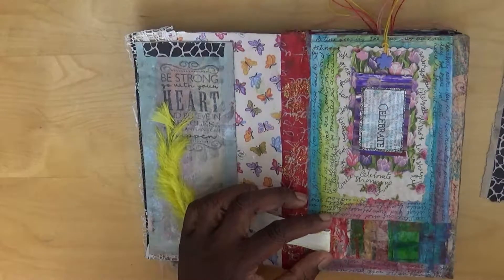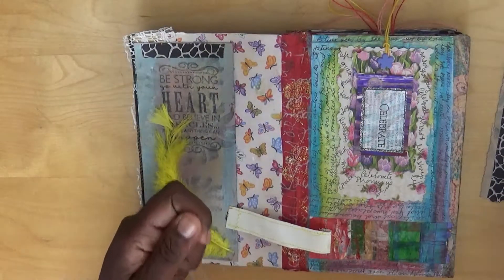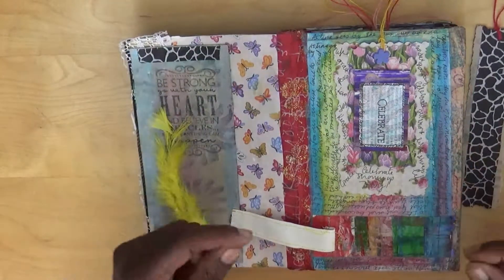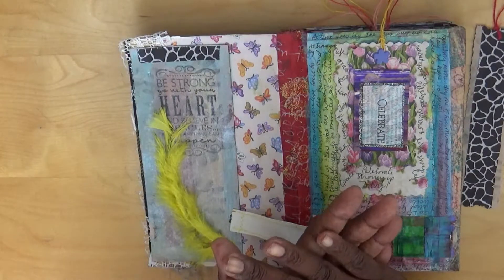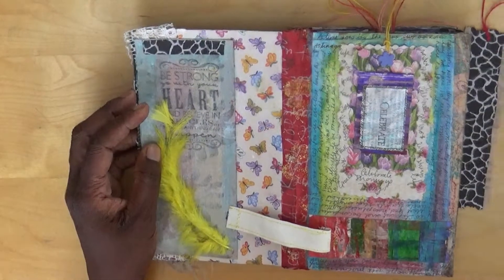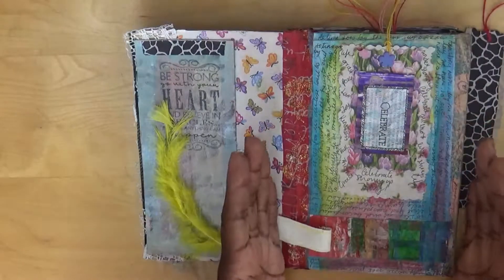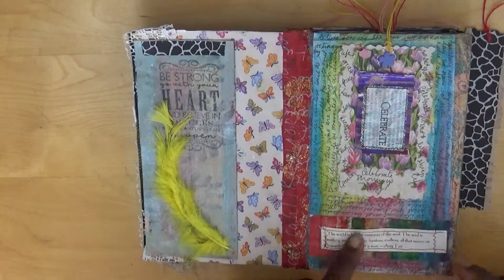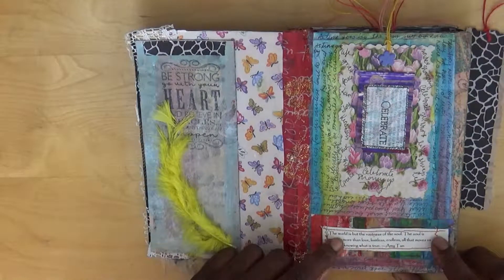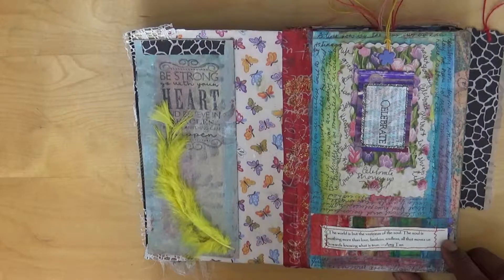This strip of paper is a series of strips of recycled paper. In another video I spoke about using bills - the paper they use is quite thick and nice to work on. I painted on each of the different papers, cut them into strips, then layered the strips and cut again into strips of strips. This quote says: 'The world is but the vastness of the soul. The soul is nothing more than love, limitless, endless. All that moves us towards knowing what is true.' - Amy Tang.